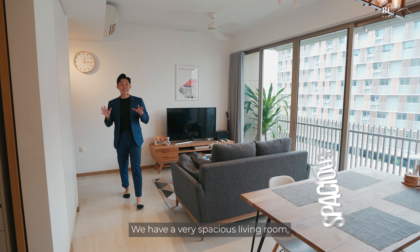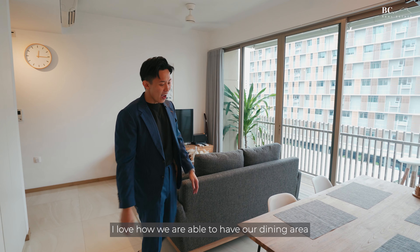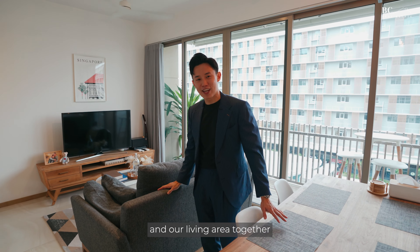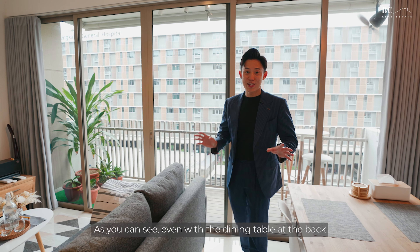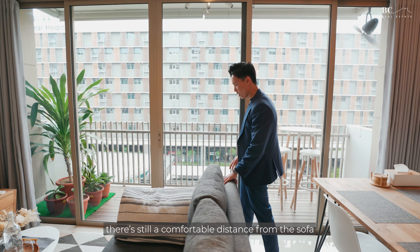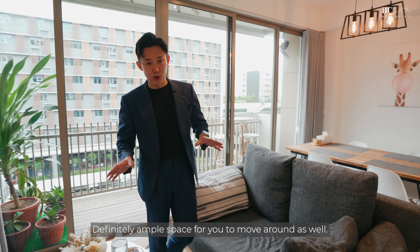We have a very spacious living room which is definitely perfect for you to host your friends and family. I love how we are able to have our dining area and our living area together so that we can watch our shows while having our meals. Even with the dining table at the back, there's still a comfortable distance from the sofa to the TV — definitely ample space for you to move around as well.